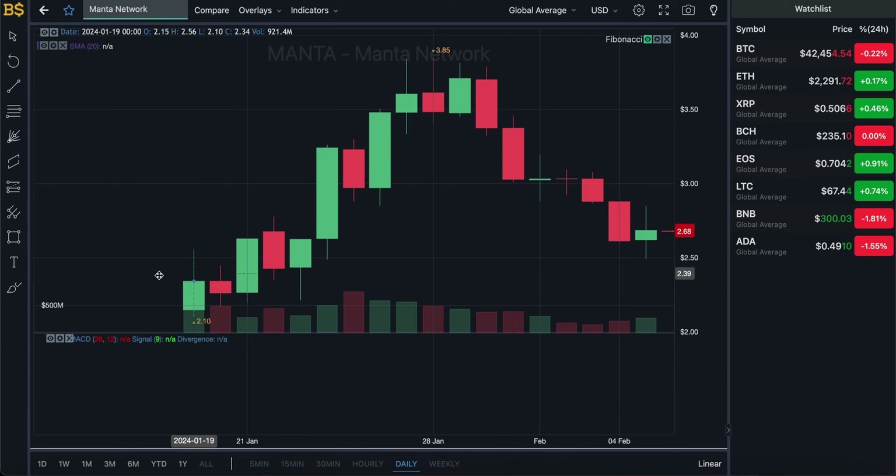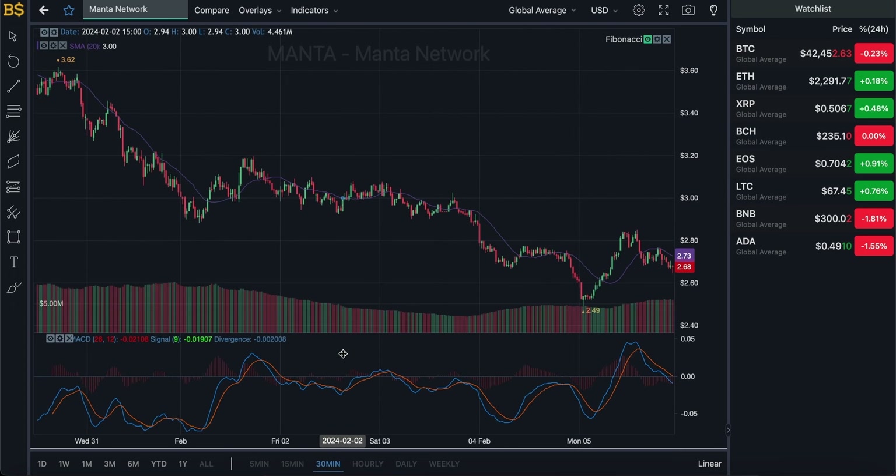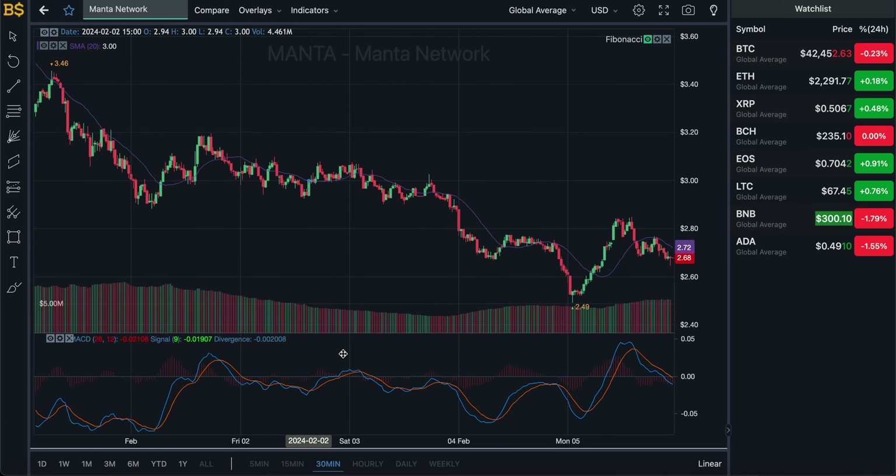The reason there's no indicator is that this crypto was listed on the 19th of January, which is just about three weeks ago. There's not much historical data, meaning a long-term prediction is not possible — hence why there's no indicator. However, if I zoom into the 30-minute chart, we can see it. So the short-term prediction is possible, but the long-term isn't, and we'll stick to the short-term prediction for Manta Network for now.